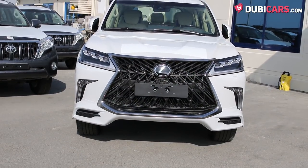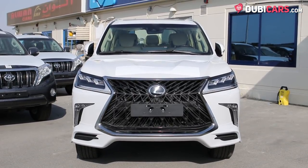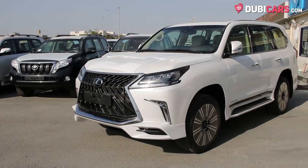Slightly updated for 2018, let's focus on what's new first. A new spindle front grille prominently features on the front end, similar to that of other Lexus models. New 21-inch alloys and new bumpers are evident front and back.